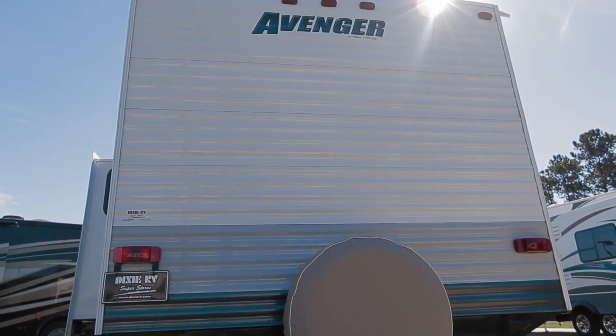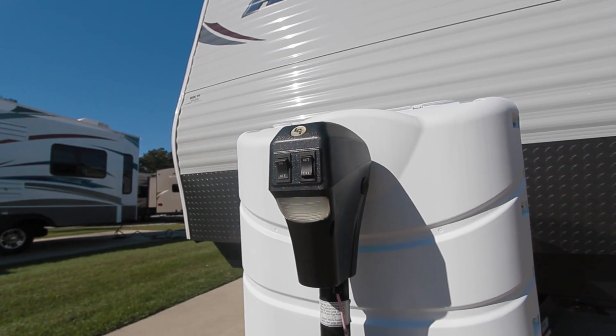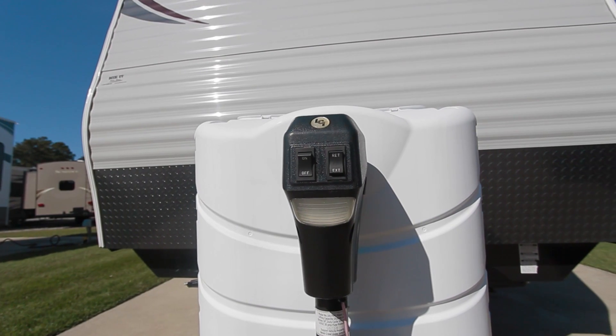The 30QBS has 4 stabilization jacks, extended drip spouts, and deep tinted windows. In addition, the 30QBS comes with a power jack and electric awning.